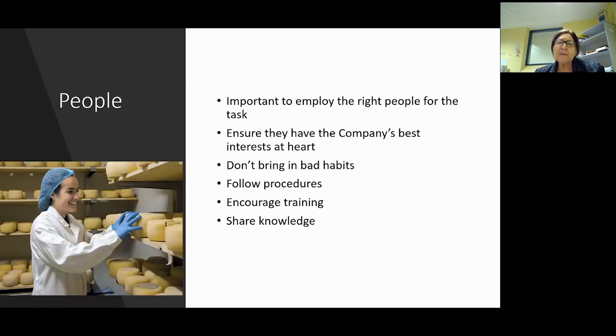It's really important to ensure they have the company's best interest at heart and don't bring in bad habits, because we are looking at a high risk product. I would always encourage training - formal or in-house - and sharing knowledge is very important. The problem I often see is cheesemakers who don't teach the juniors coming up: what do the recipes mean, does it really matter if you put in too much rennet? Share the knowledge and encourage understanding of everything in the process.